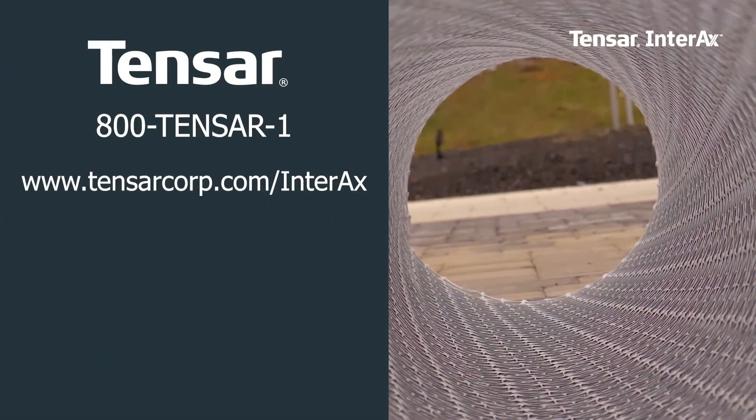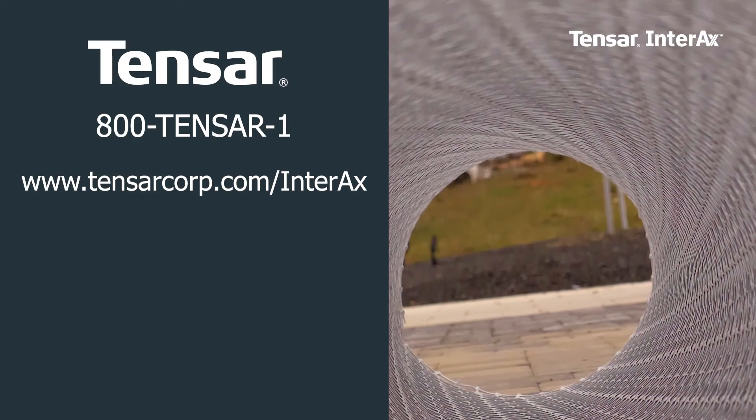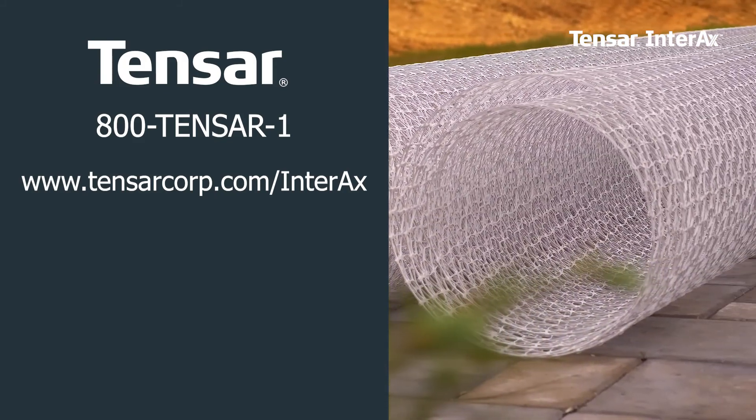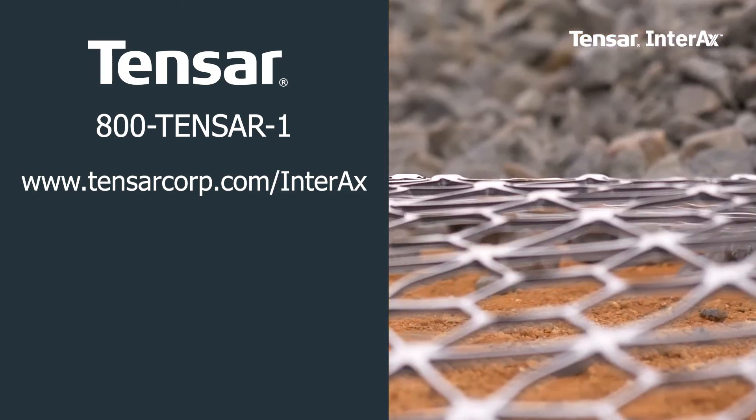To learn more about Tensar Interax GeoGrid or our other solutions, please contact us at 800-10-SAR-1 or online at tensarcorp.com.